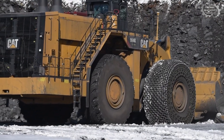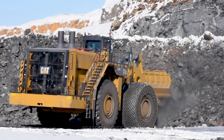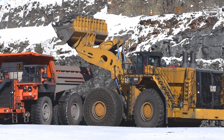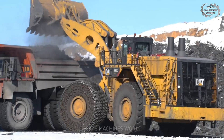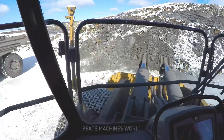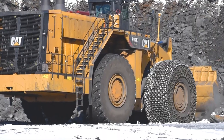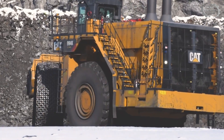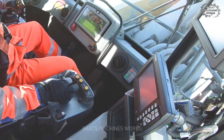This machine doesn't just navigate rough terrain — it dominates it. With unmatched traction and stability, the 994K powers through where others struggle, carrying mining operations on its back. But power is nothing without precision; the state-of-the-art command center inside gives operators unmatched control, maximizing efficiency and safety in one of the most extreme environments on earth.